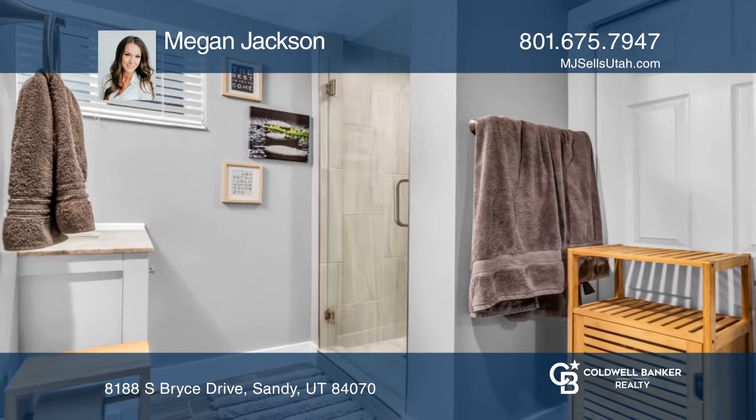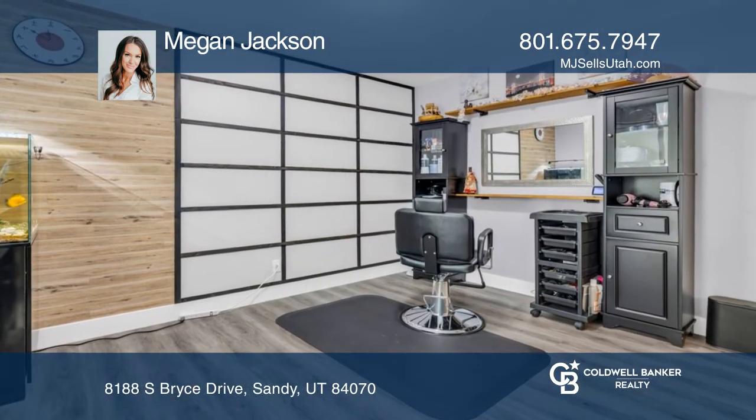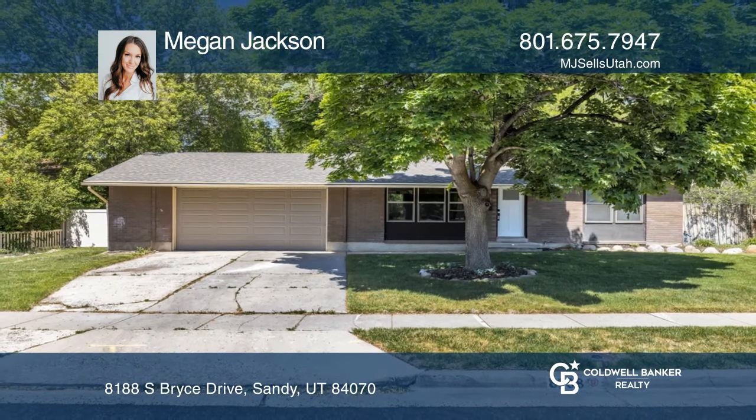It also features a nice private backyard and gorgeous mountain views in the front. Megan Jackson is ready to answer any questions you may have. Give her a call today.